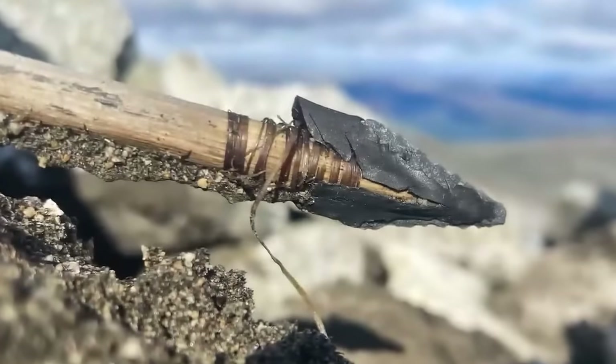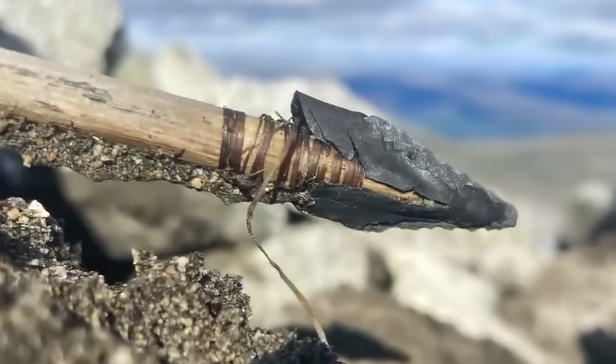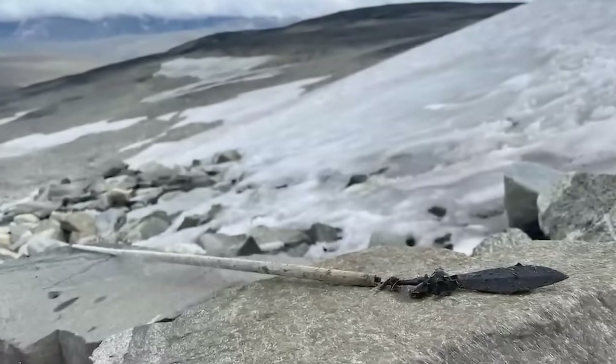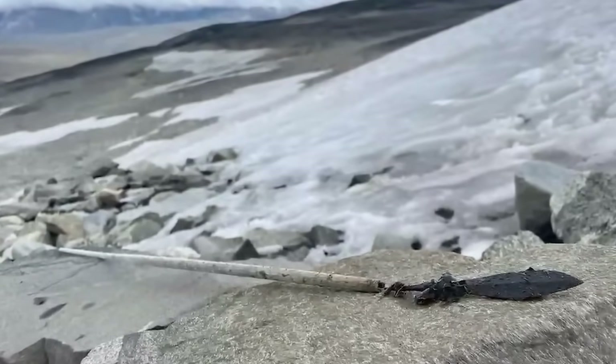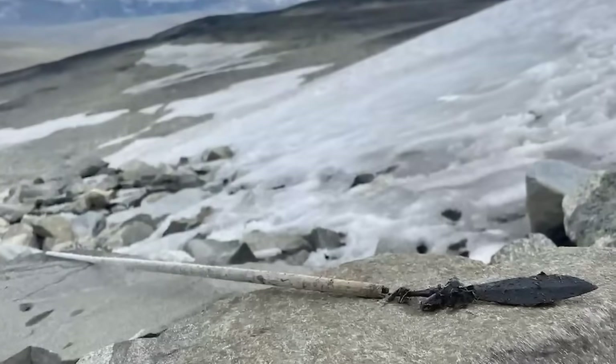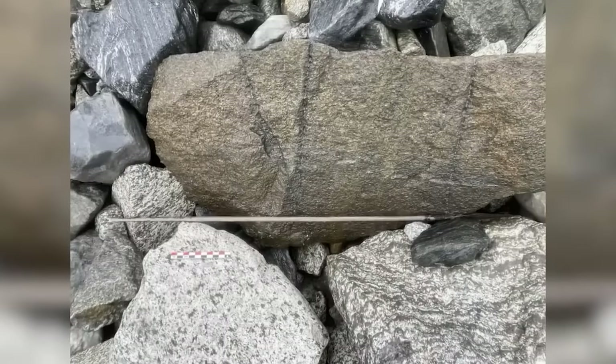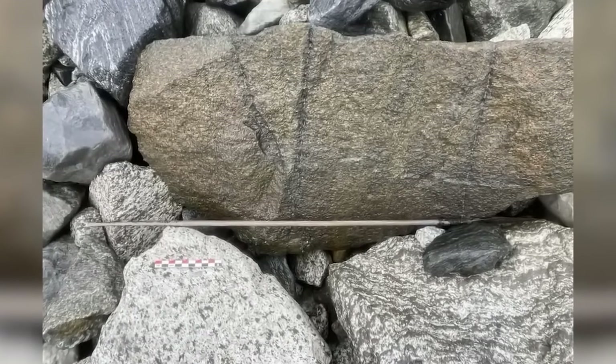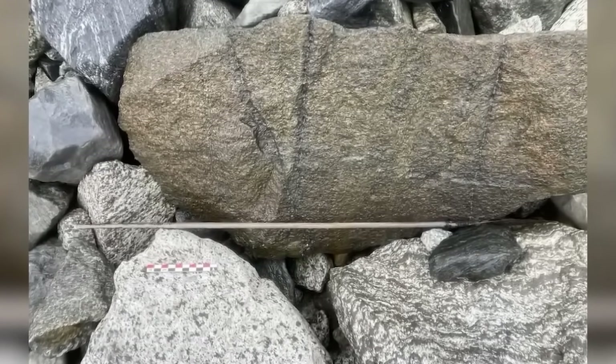What makes the arrow so impressive is its preservation. Though it is broken into three parts, the arrow remains attached to the shaft, as do the feathers — known as fletchings — which help to stabilize the arrow's flight path. This is just one of the many artifacts turning up once frozen under thick layers of ice, not just in Norway, but in cold climates all around the world as glaciers continue to melt.